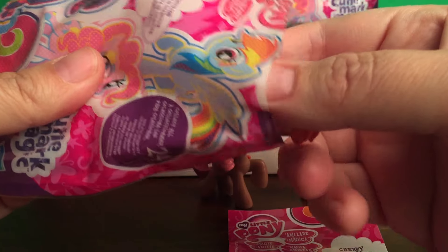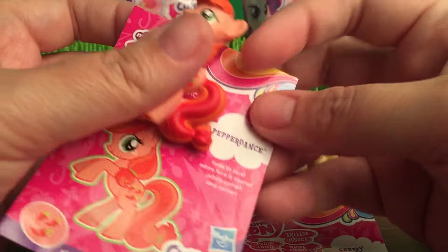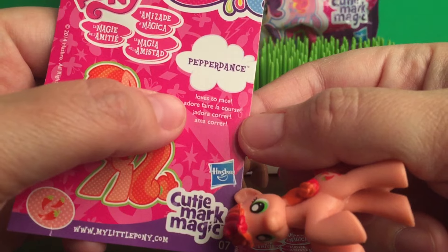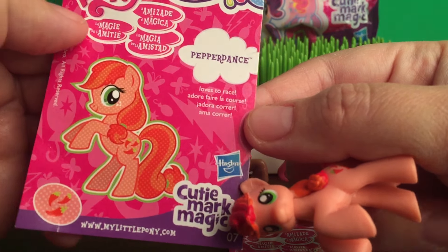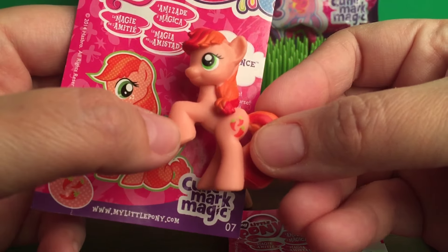What's the next one going to be? It's Pepper Dance. Awesome. I forgot to read what this says — it says Pepper Dance loves to race. Super cool. She's probably good friends with Rainbow Dash.